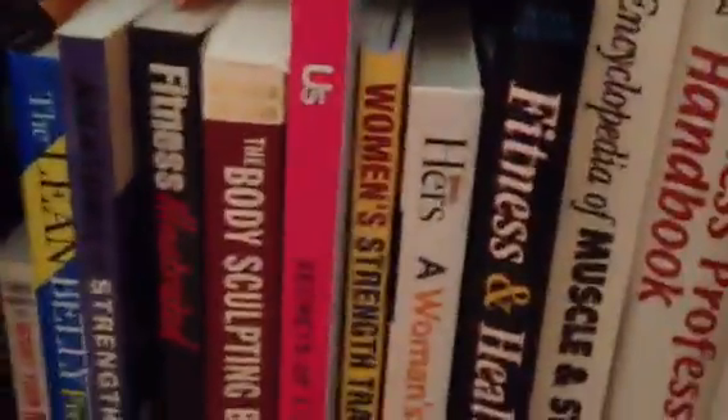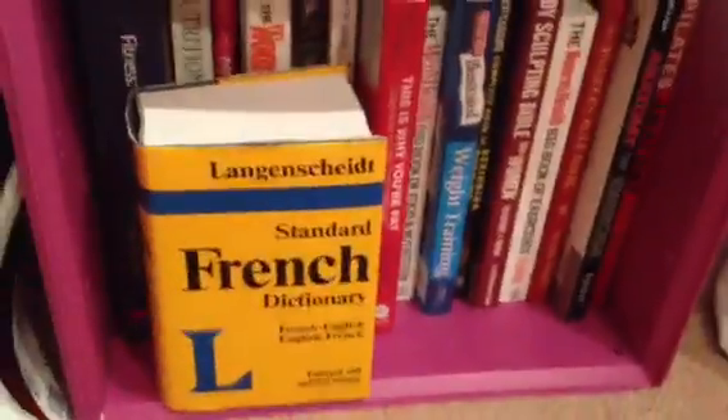This stuff is not Hello Kitty — it's just my fitness books and fashion books. And more fitness and fashion books. That's what else I have in my Hello Kitty room. I'm also trying to learn French but it's really hard.